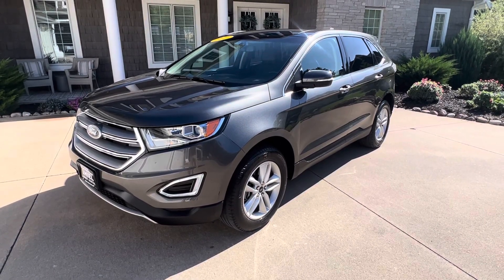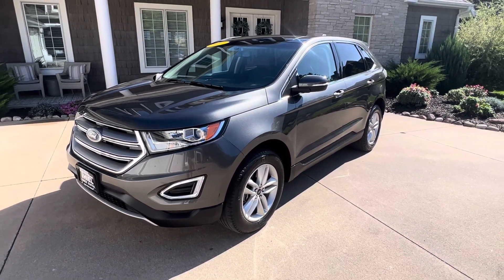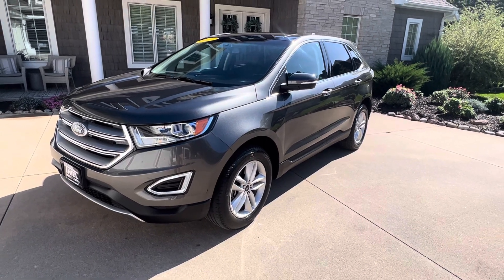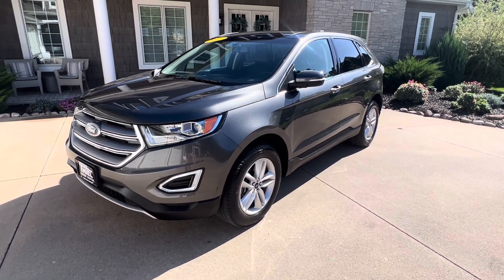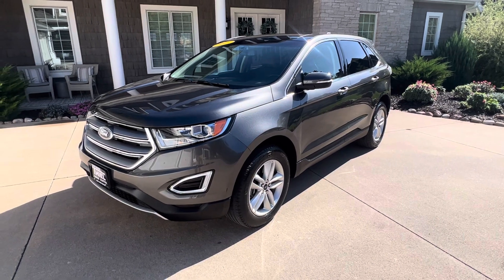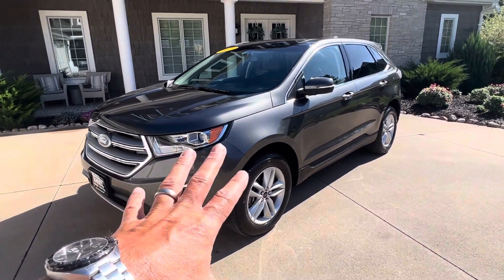Hey, what's up everybody? Welcome back to the Teal Truck Center YouTube channel. My name is Jim Teal, Teal Truck Center out of Pleasant Valley, Iowa. Today I'm going to give you a walk around on this 2017 Ford Edge SEL all-wheel drive that we just took in. Super clean rig and all the options. It's basically the SEL Ultimate Package, so it's going to come decked out.